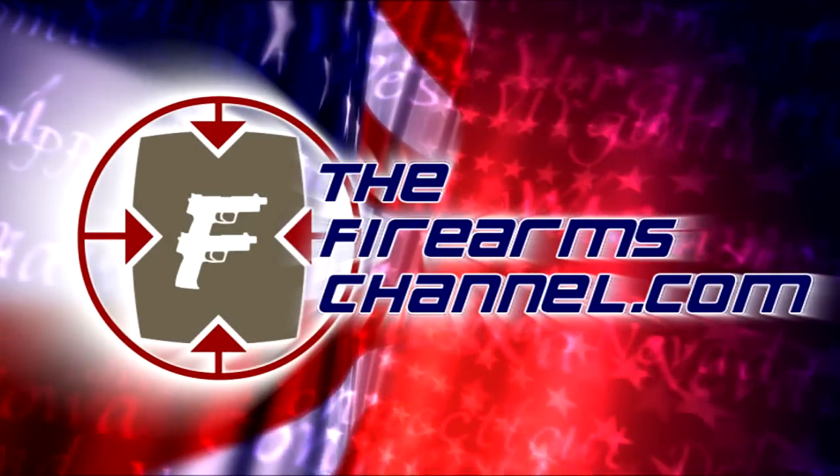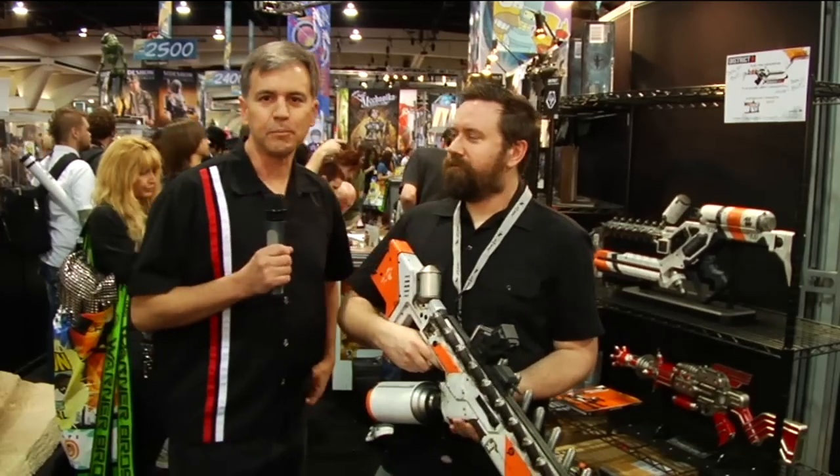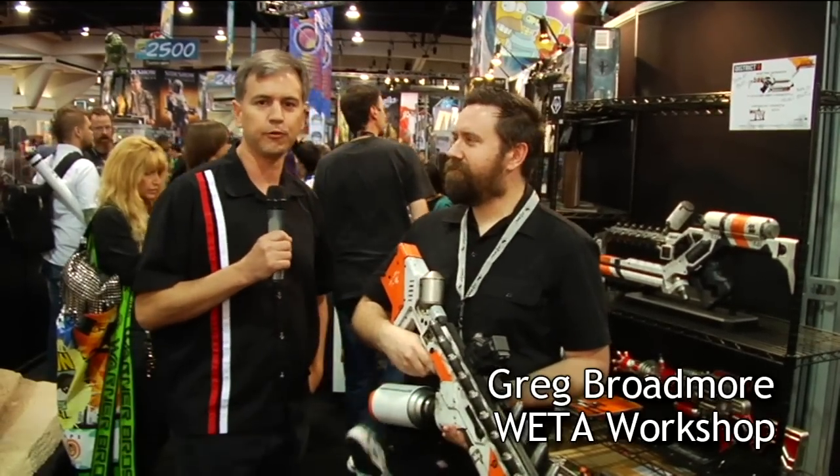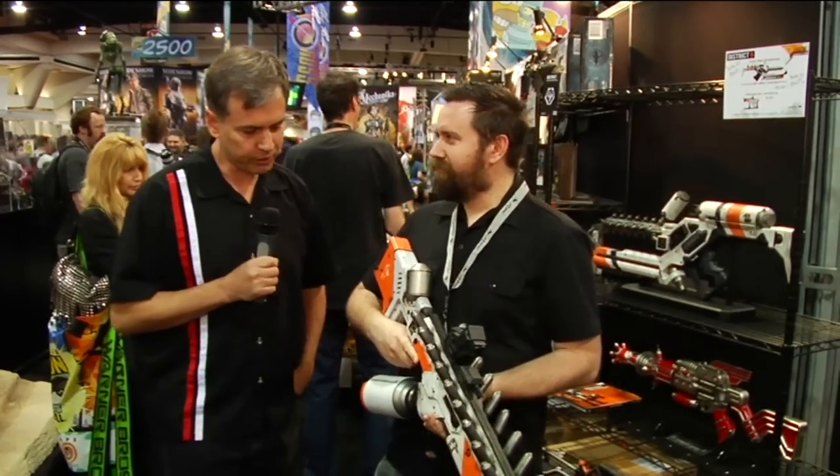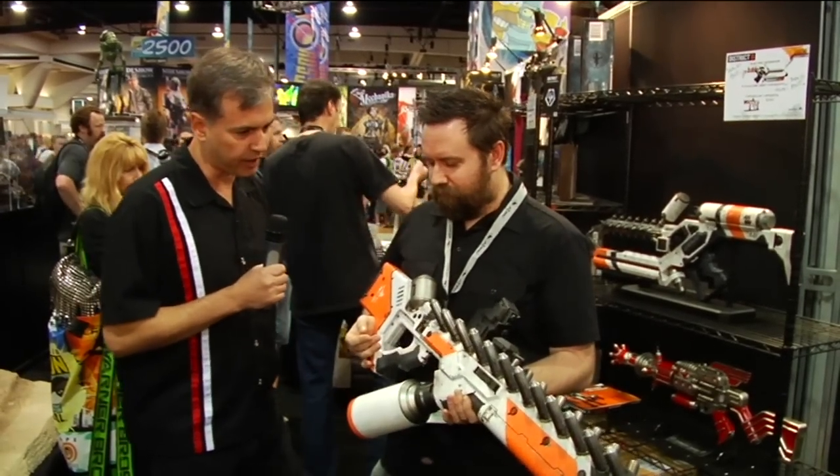You're watching TheFirearmsChannel.com. George Gifford of TheFirearmsChannel.com here, talking to Greg Broadmoor from Weta Workshop. Greg, what are you holding right here? Tell me a little bit about the weapon you've got.